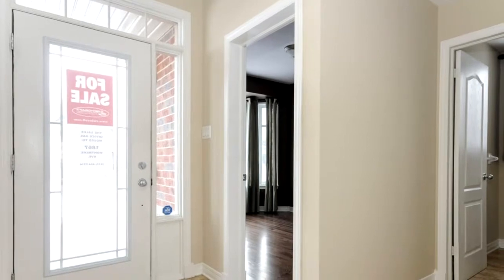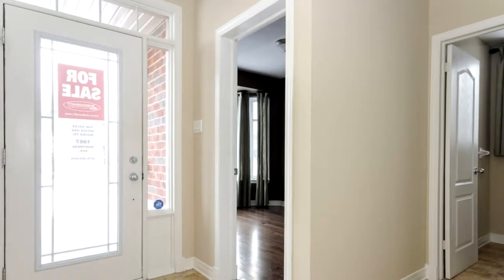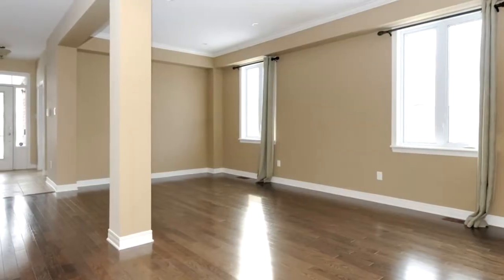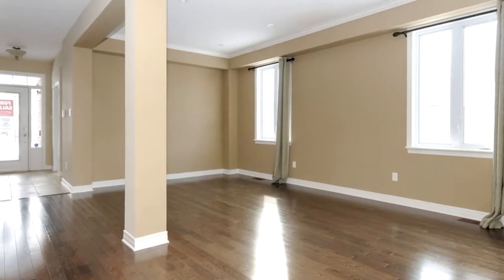Richcraft is known for its quality construction, its attention to detail, after-sale service, and certainly its unique floor plans. I really find this floor plan intriguing. When you walk in, you'll notice the nine-foot ceilings, the separate den — a main floor den at the front of the home — and the open concept living room and dining room just off the main floor hallway.